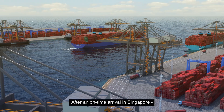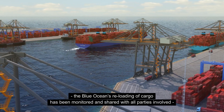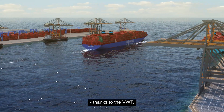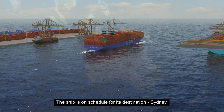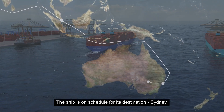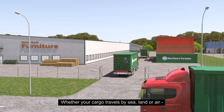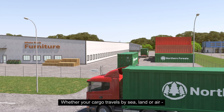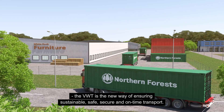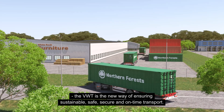After an on-time arrival in Singapore, the Blue Ocean's reloading of cargo has been monitored and shared with all parties involved thanks to the VWT. The ship is on schedule for its destination, Sydney. Whether your cargo travels by sea, land or air, the VWT is a new way of ensuring sustainable, safe, secure and on-time transport.